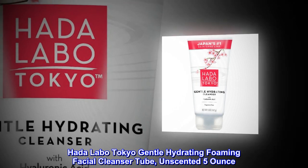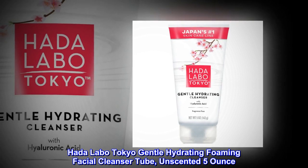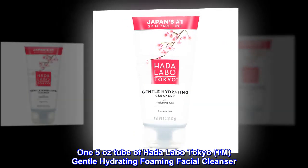Hata Labo Tokyo Gentle Hydrating Foaming Facial Cleanser Tube, Unscented, 5 oz. One 5 oz. tube of Hata Labo Tokyo™ Gentle Hydrating Foaming Facial Cleanser.